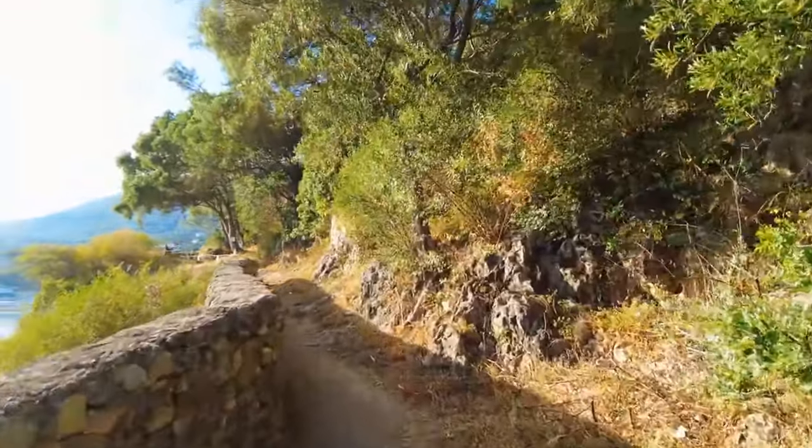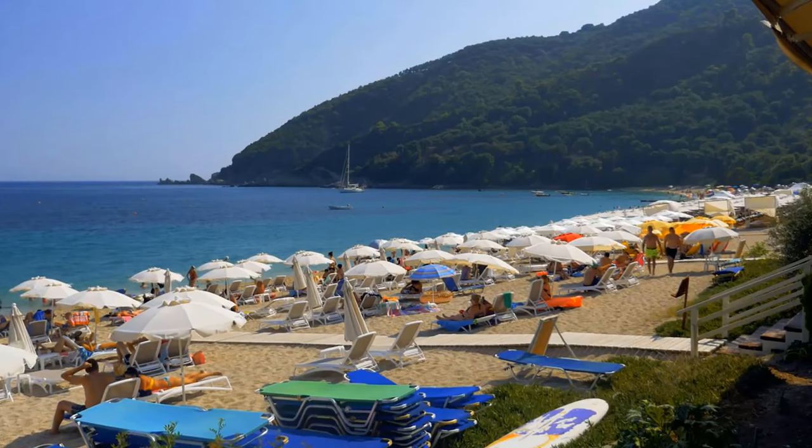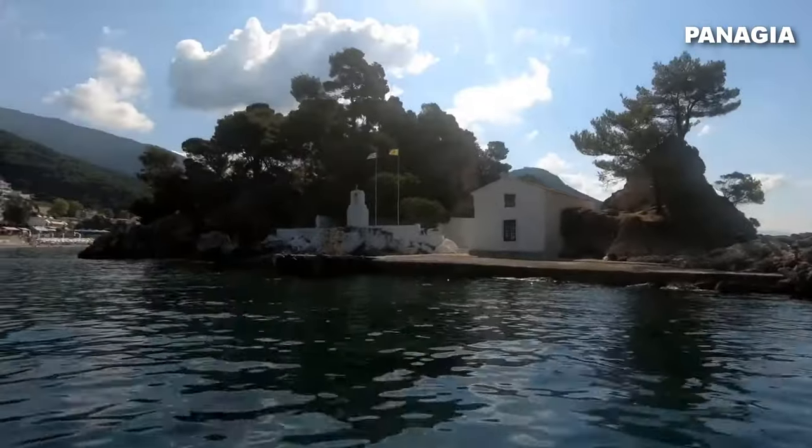Beyond the castle walls, there is more to enjoy. Discover nearby pristine beaches, perfect for soaking up the Greek sun, or set off on a boat trip to the beautiful island of Panagia.